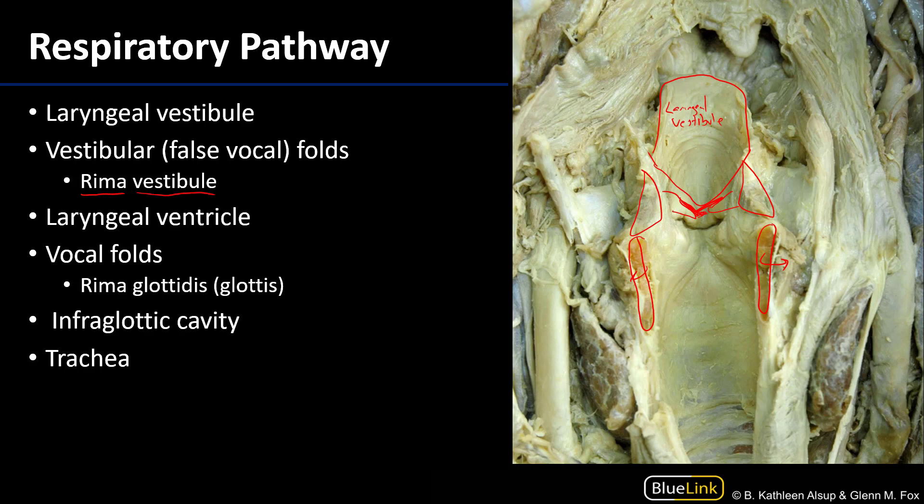As we move inferior to the rima vestibuli and those false vocal folds, we see empty space. That empty space is the laryngeal ventricle, and it is much more extensive laterally than we can appreciate in this particular photograph.